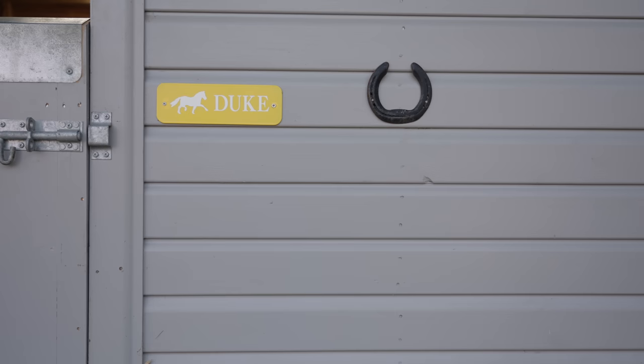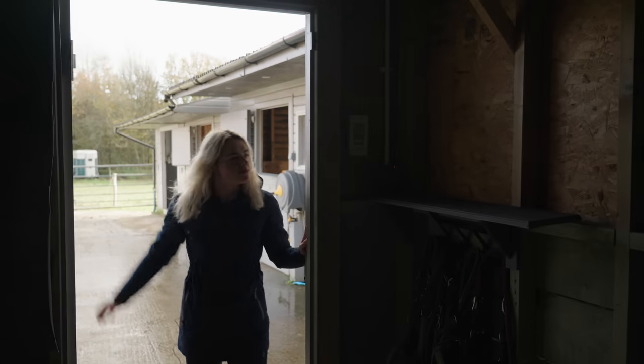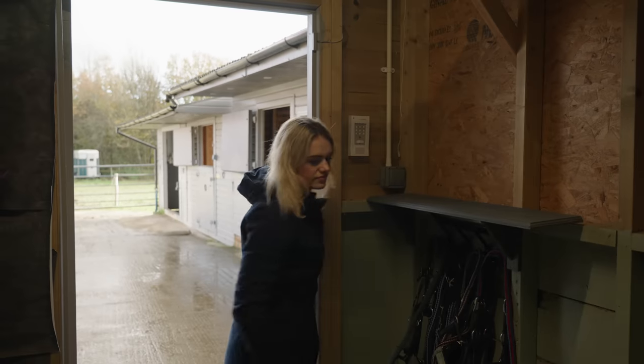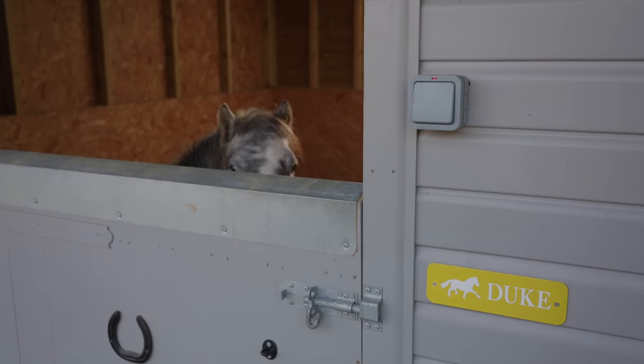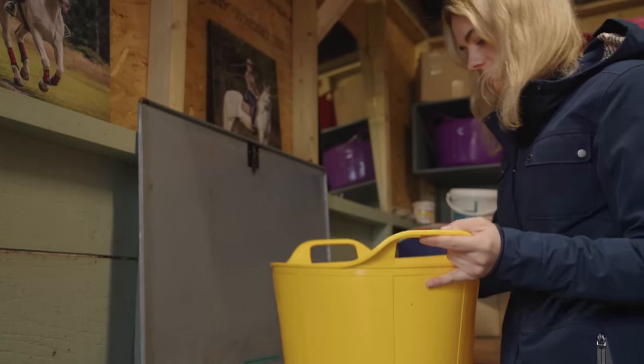Hello everybody and welcome to a day in the life of Duke. If you didn't know, Duke is a rescue pony that I rehomed from World Horse Welfare just under a year and a half ago. He is two years old and ten hands one.